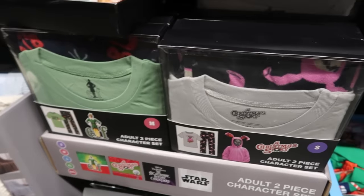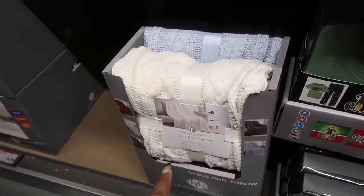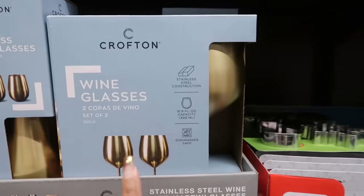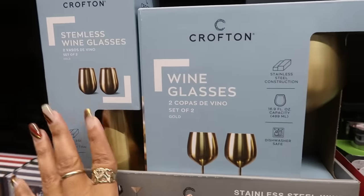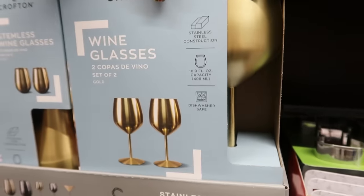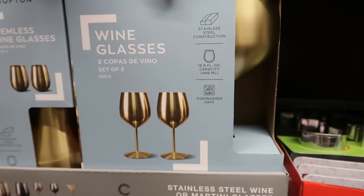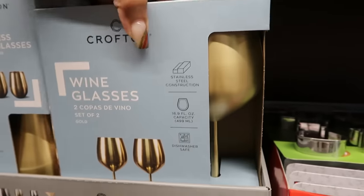Those are $15 and they go up to double XL. $15 for the cable knit throws — there's blue, red, and green back there. You got the two gold wine glasses and the stemless ones for $9. Those are really pretty. I'm kind of torn on these stainless steel 16.9 fluid ounce ones — I'm thinking about it but I know I don't need them.